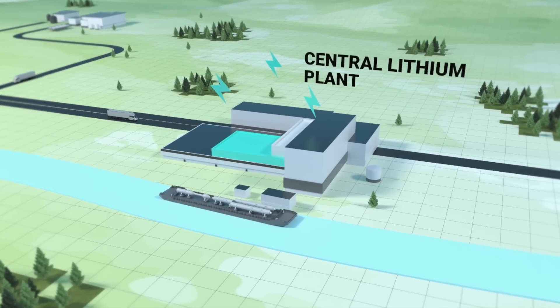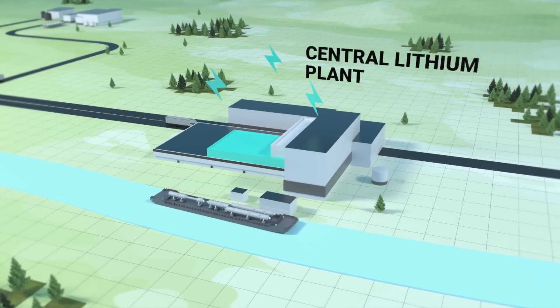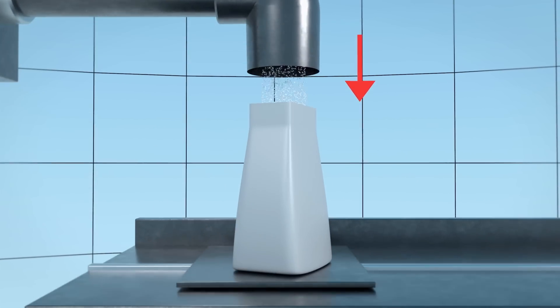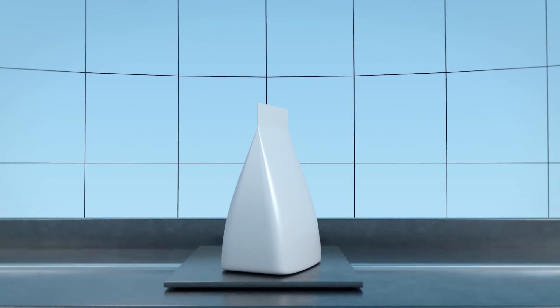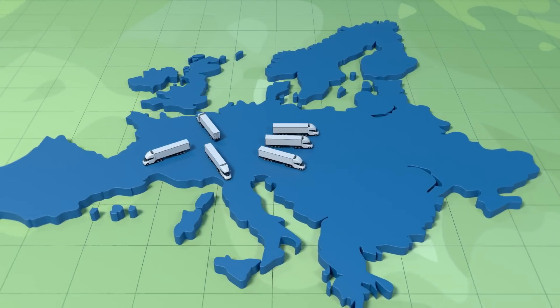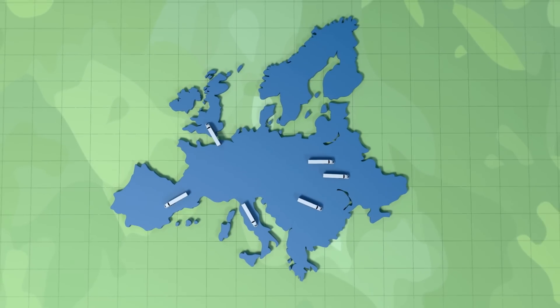After further impurity removal, the solution is electrolyzed using renewable power, similar to the process that has been used for more than 100 years in the chloralkali industry. The lithium hydroxide produced is processed further to create a high purity battery chemical that is bagged and transported to customers across Europe.